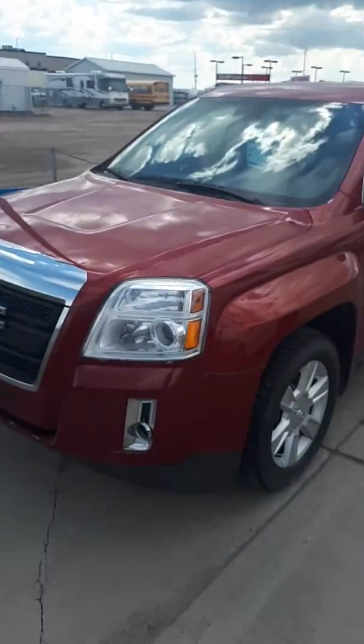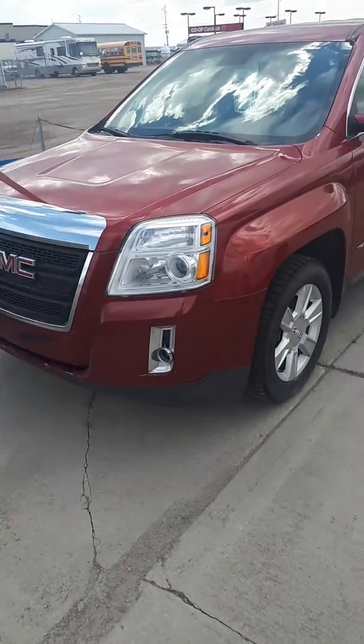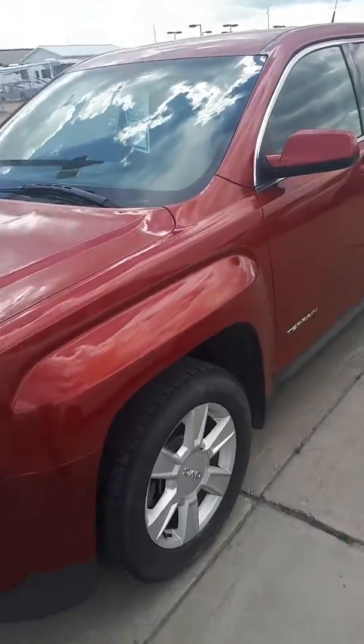Hi there, my name is David. I'm with Pine Ridge Ford. This video goes out to Kaisha. We were talking about this GMC All-Terrain, and I'm just going to do a quick walk-around this guy.